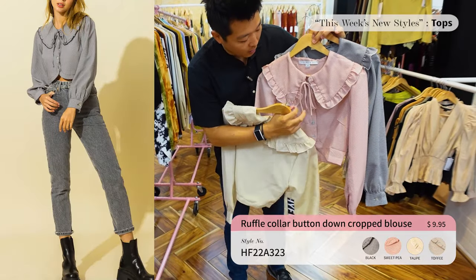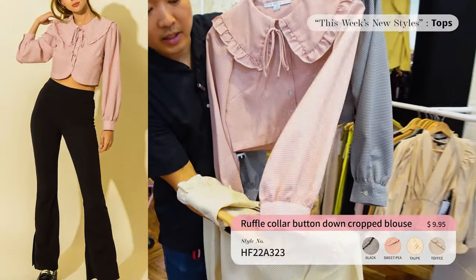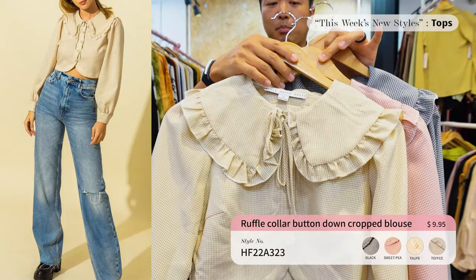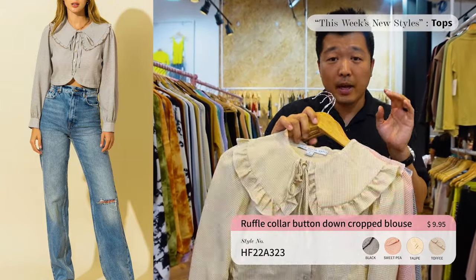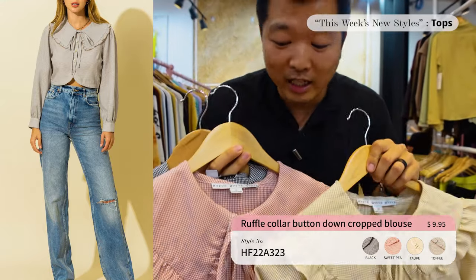Next up we have the ruffle collar crop top — comes in three different colors. So cute with the ruffle detail on the collar, the tie, button-down front, and button sleeves. Any jeans, pants, or shorts, it's perfect for a date night. We do have limited stock, so make sure you email your sales rep to hold the items. These are gonna blow up!